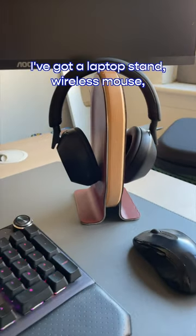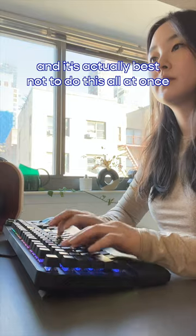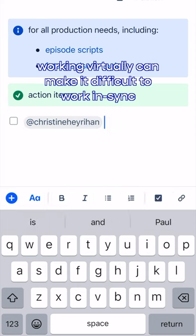Three: desk setup. This was a long process but I'm always trying to optimize my desk setup. I've got a laptop stand, wireless mouse, wireless headphones, monitor, phone charging dock. It's actually best not to do this all at once so you can figure out exactly what you need to work comfortably.